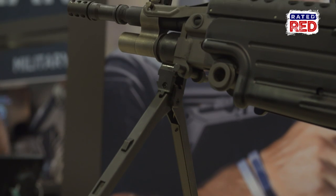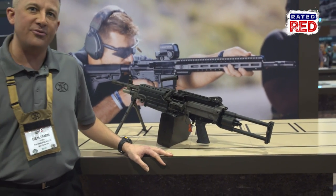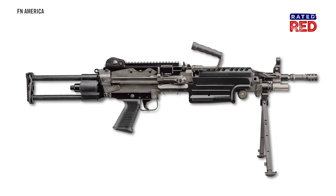It has a 16.1-inch barrel and a collapsible buttstock that folds and extends to a fully deployed position. Collapsed, it is 31.1 inches; fully extended, the rifle is 37 and a half inches long.